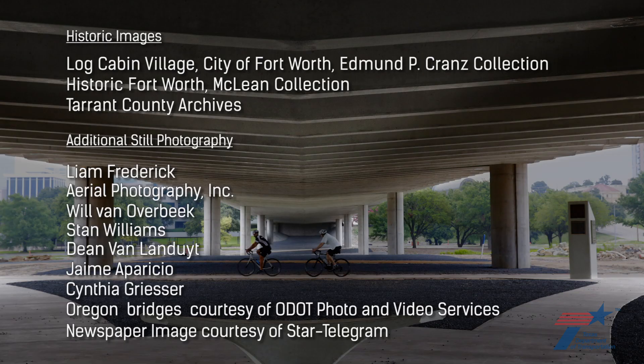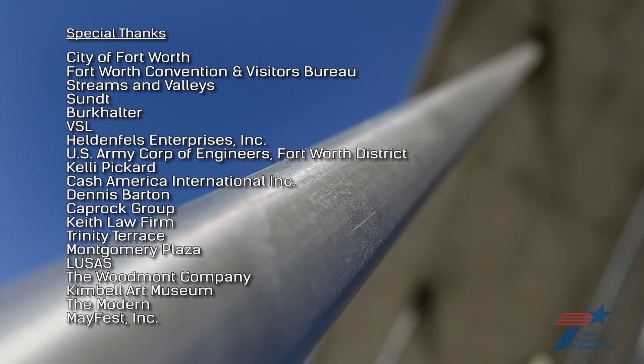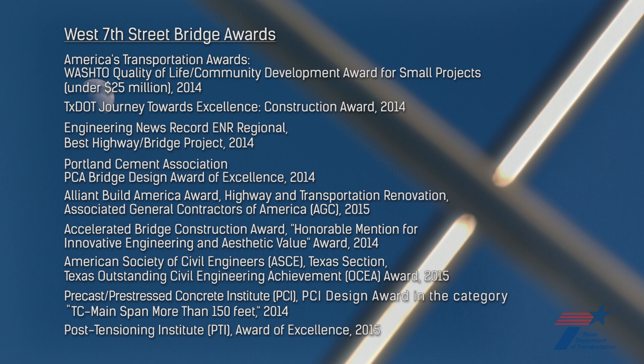It's just a terrific feeling to see people interact with the bridge and have it create a place to be. It's a beautiful piece of architecture and structure. It gives us an east-west connection that's easy and safe. It says a lot about a city when architecture and engineering are innovative.